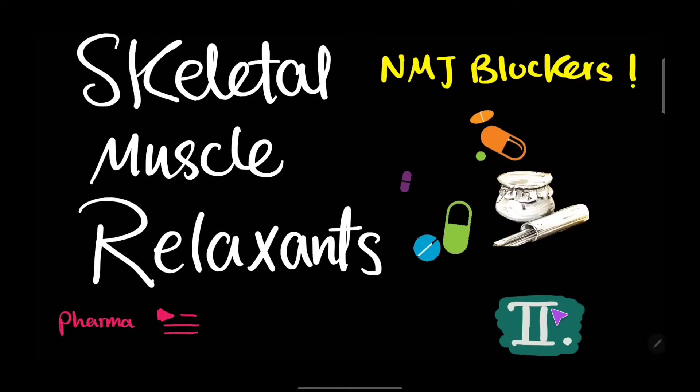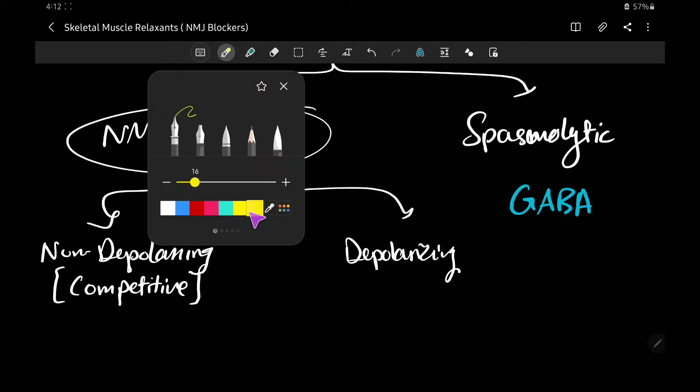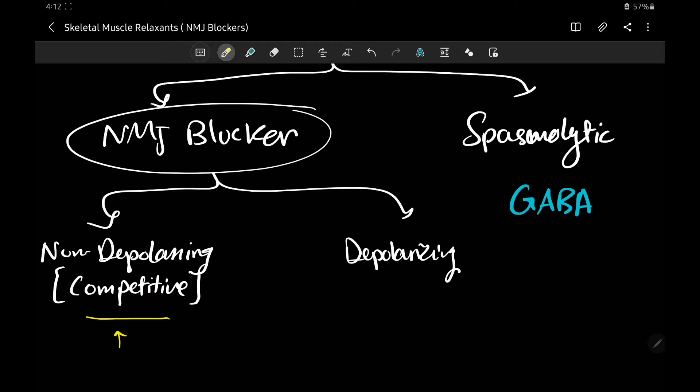Hello guys and welcome to part 2, which speaks about the skeletal muscle relaxants — those neuromuscular junction blockers specifically. We discussed earlier that we have two general types: the neuromuscular junction blockers and the spasmolytic drugs. In this part we will focus on the depolarizing drugs, which are the second group in the neuromuscular junction blockers.